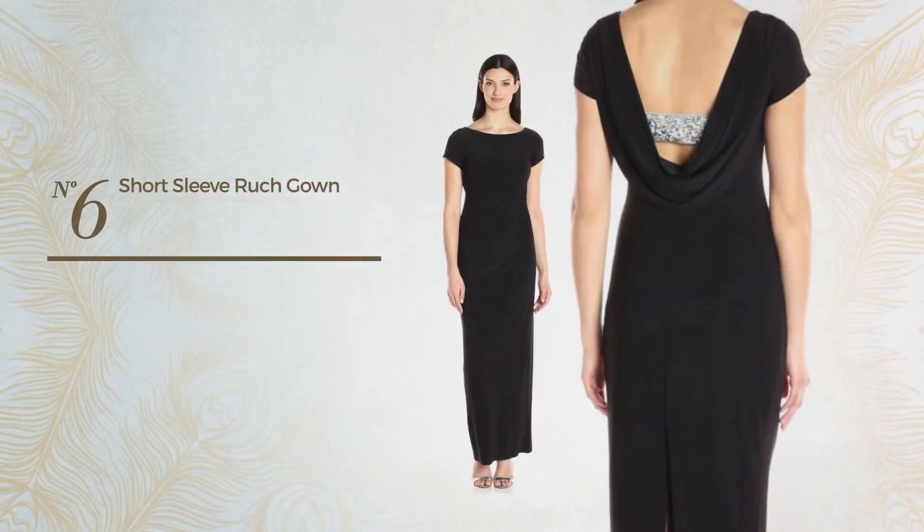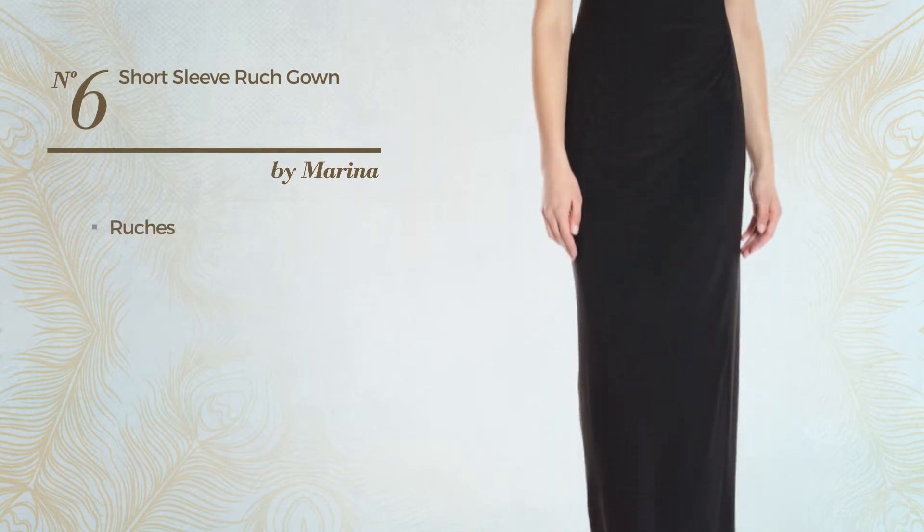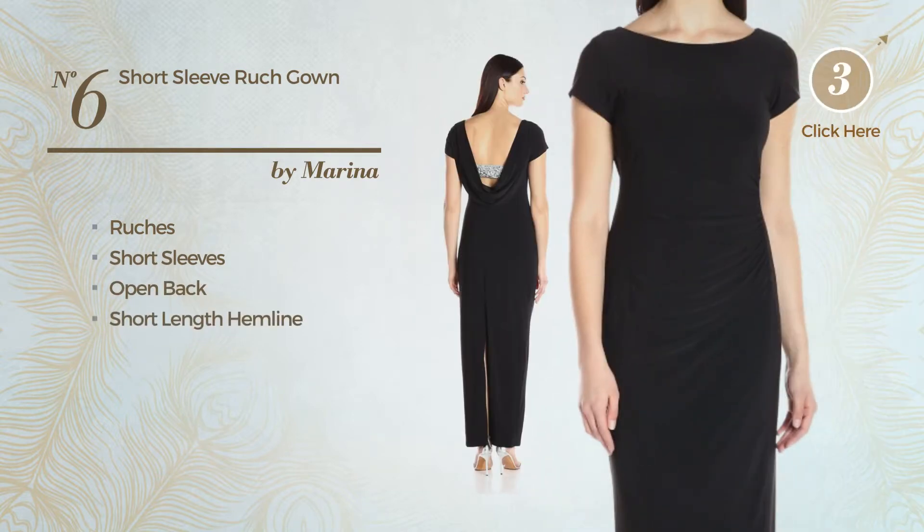Number six: featuring a crystal look and styled with ruches. This gown includes short sleeves, open back, and short length hemline. Available in two other colors.